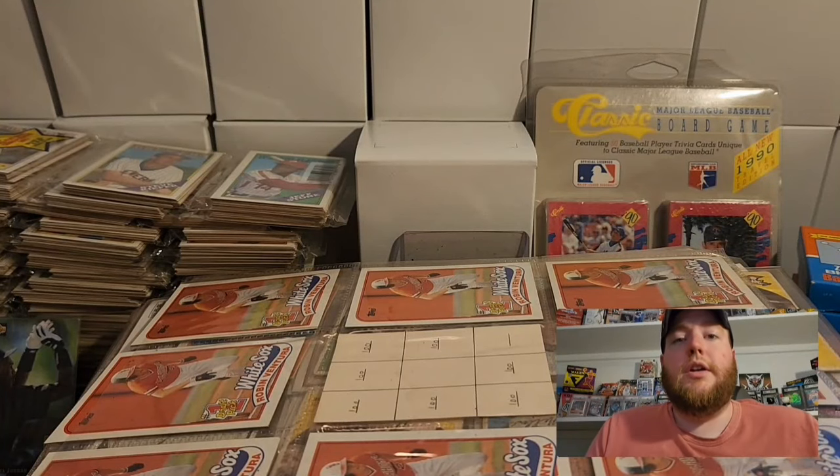Hey everyone, Ryan here with definitely a different type of video. So usually we're opening newer product, but I'm also a big yard sale person. I go to a lot of yard sales, always looking for collectibles and sports cards. I've been looking all summer to find like a big haul that I could go through, and I found that this weekend. So excited to show you guys what we picked up.